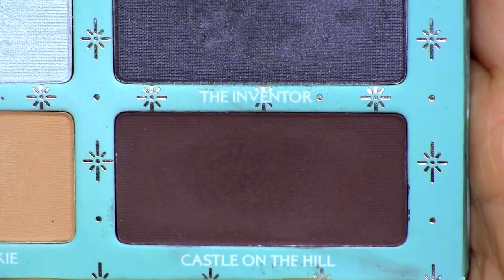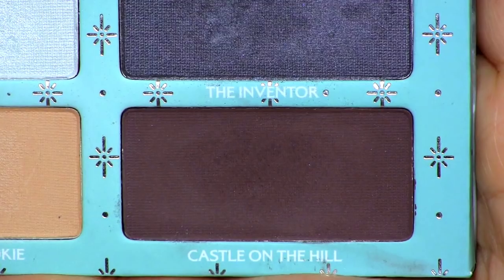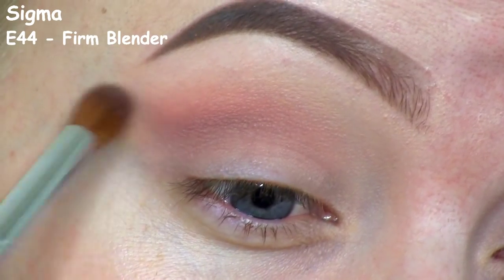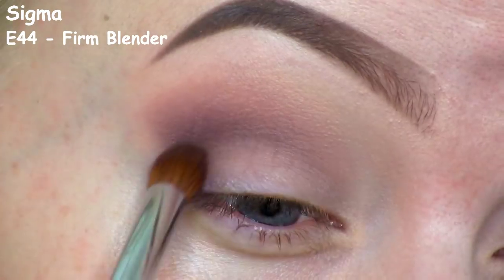To deepen up the crease, I'll be applying this dark brown called Castle on the Hill — there are some super cute Edward Scissorhands-inspired names in this palette. To really make the blending process a lot easier, I'm applying just a little bit of the product at a time and building it up until I get the intensity that I want.